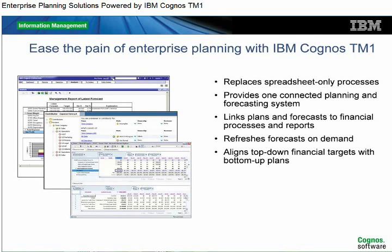Spreadsheets are labor-intensive, error-prone, and cannot be integrated easily with other systems. IBM Cognos TM1 replaces these spreadsheet-only processes with one fully integrated and dynamic planning and forecasting system that connects operations with planning. With IBM Cognos TM1, companies can link plans and forecasts to financial processes and reports such as balance sheet or cash flow projections.